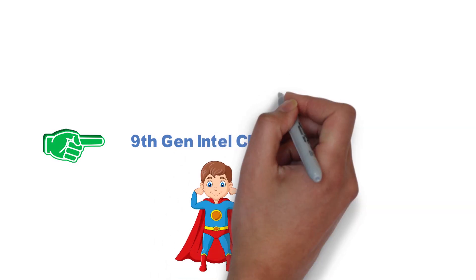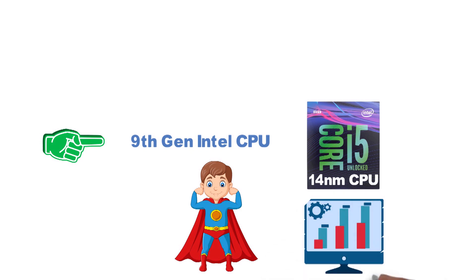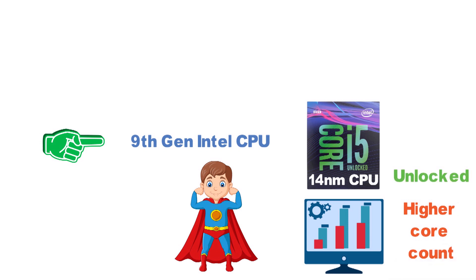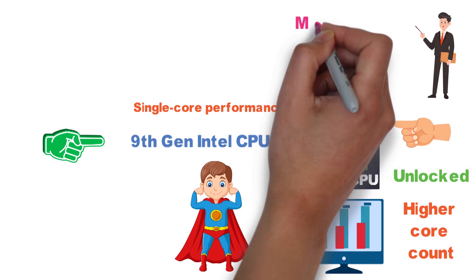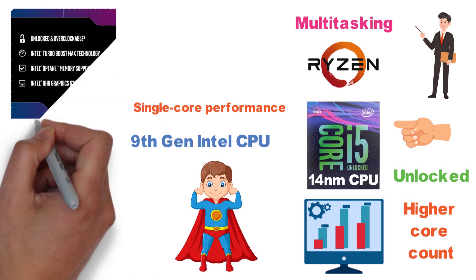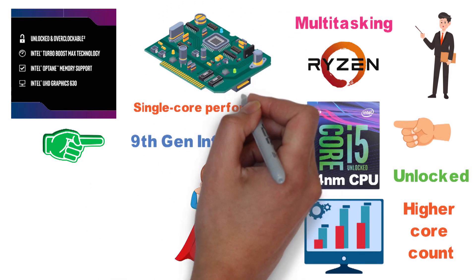For the first entry in the second category, we have a ninth-generation Intel CPU, the Intel Core i5-9600K. Like the previous generation, this is still a 14nm CPU, although it presents a significant upgrade over the more affordable budget models due to the higher core count and the fact that it's unlocked. In terms of single-core performance, the i5-9600K is one of the most powerful mid-range CPUs, although it's not quite as strong when it comes to multitasking, where some more modestly priced Ryzen models perform better. It is unlocked, meaning it can easily be overclocked with any chipset that supports overclocking.